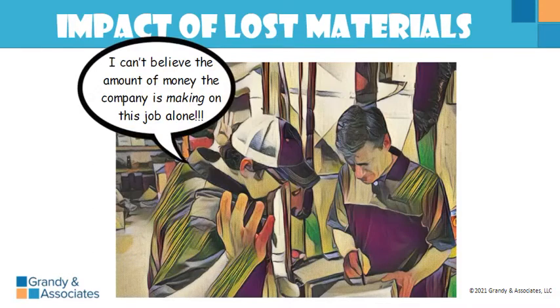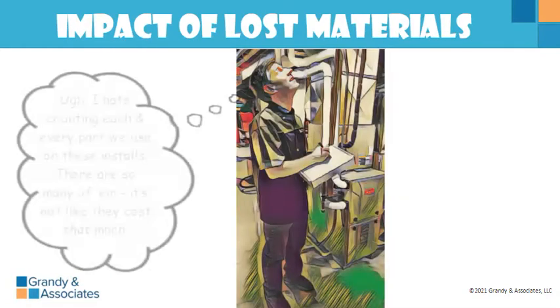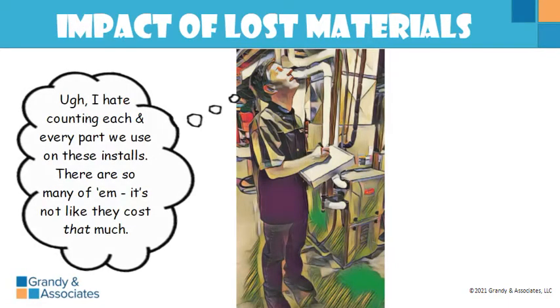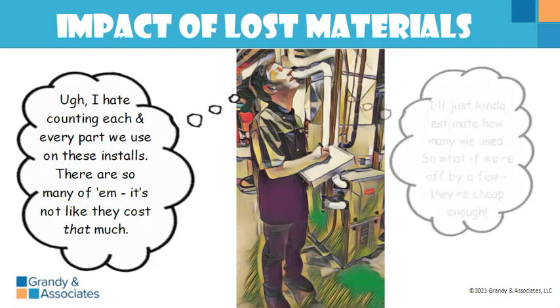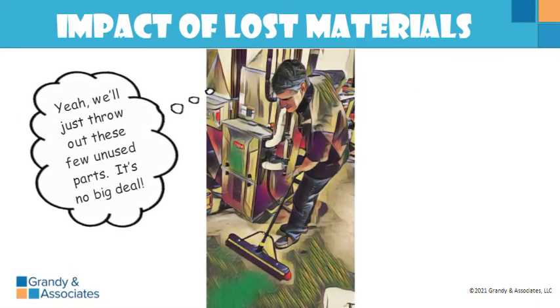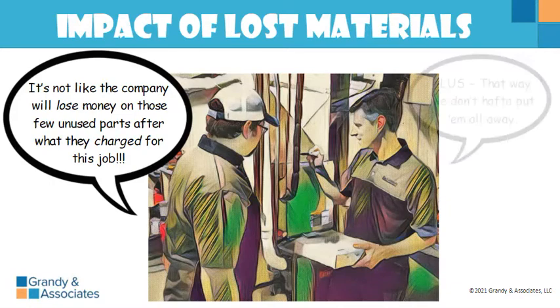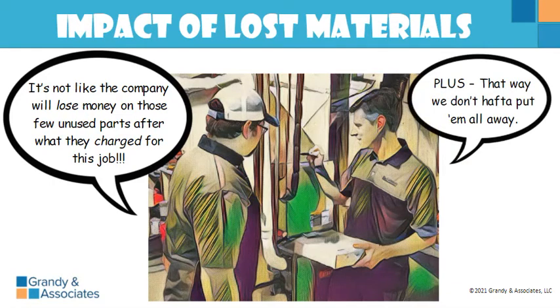I can't believe the amount of money this company is making on this job alone. I know, this is insane. I hate counting each and every part we use on these installs — there are so many of them. It's not like they cost that much; I'll just estimate how many we use. So what if we're off by a few? They're cheap enough. We'll just throw out these unused parts — no big deal. That way we don't have to put them all away.